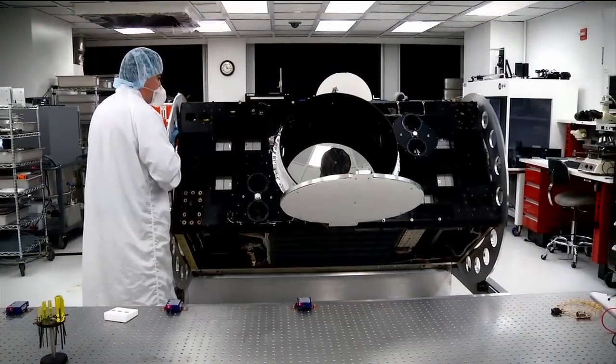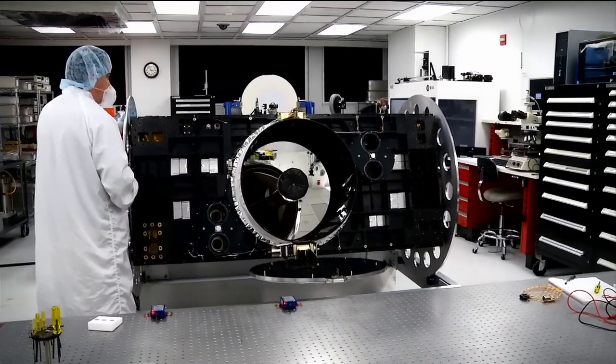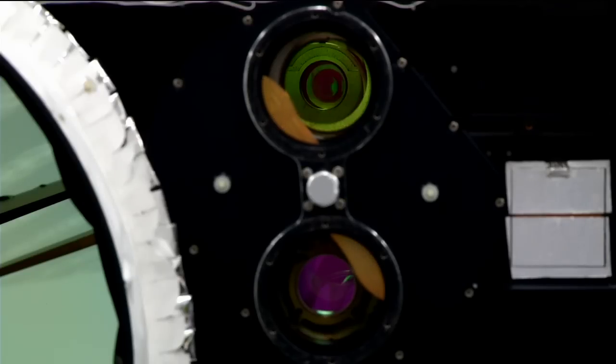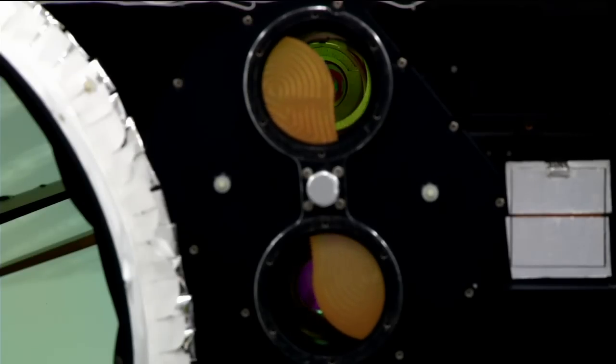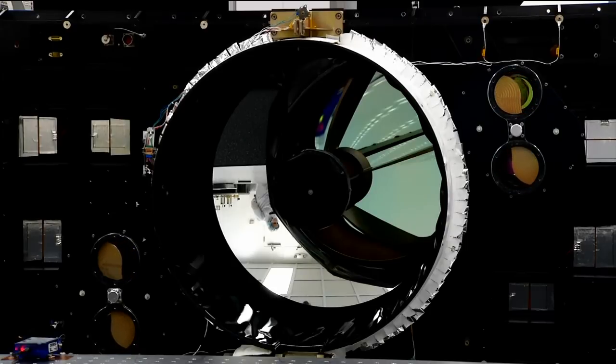The Cloud Aerosol Transport System, or CATS, is a new Earth science instrument for the space station designed to characterize the global distribution of clouds and tiny aerosol particles in the Earth's atmosphere. The instrument heritage for CATS is derived from our long-standing heritage in developing high-fidelity instruments for NASA's high-altitude aircraft, such as the ER-2. The science behind CATS derives from our need to demonstrate advanced measurement concepts that can be used on future free-flyer or satellite missions.